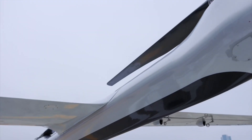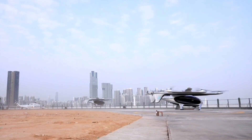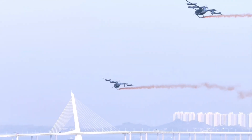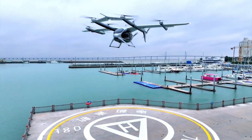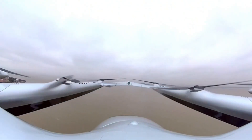A Chinese electric vertical takeoff and landing aircraft company achieved a significant milestone in February 2024 with the world's first public demonstration flight of an electric air taxi between two cities. Their aircraft completed this historic journey autonomously — meaning it flew without a pilot on board. The flight path stretched 50 kilometers across the Pearl River Delta, connecting the southern Chinese metropolises of Shenzhen and Zhuhai.